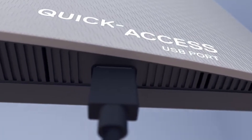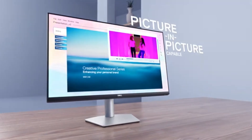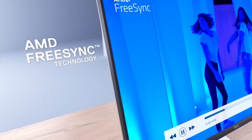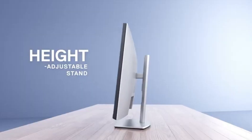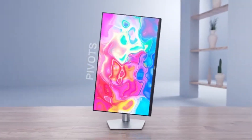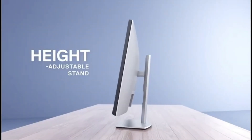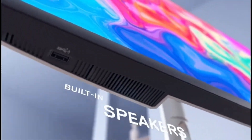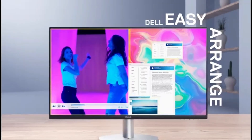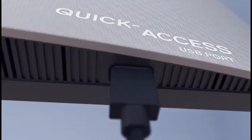Its appropriateness for well-lit environments is a significant benefit, as it can produce enough brightness to combat glare. It also outperforms the U3223QE in terms of reflection handling, making it an excellent choice for bright conditions. With wide viewing angles and good ergonomics, you can easily adjust the screen to your liking. It's an improved version of the Dell U2721QS with a new USB-C connector that supports DisplayPort Alt Mode with power delivery, letting you connect and charge your laptop simultaneously.